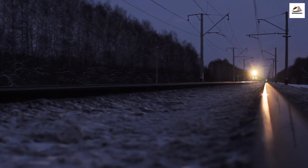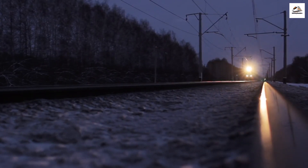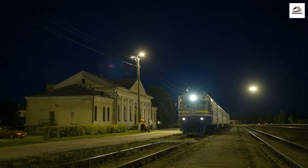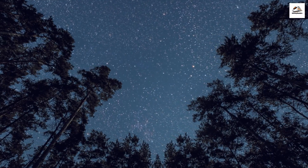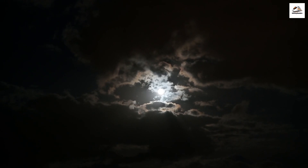Starry Nights. The Hauraki Rail Trail isn't just a daytime adventure. Due to its remote location and minimal light pollution, it's an exceptional spot for stargazing. On a clear night, you can witness a breathtaking display of stars in the New Zealand sky. The night sky here is a canvas of stars — the perfect way to end a day of exploration.